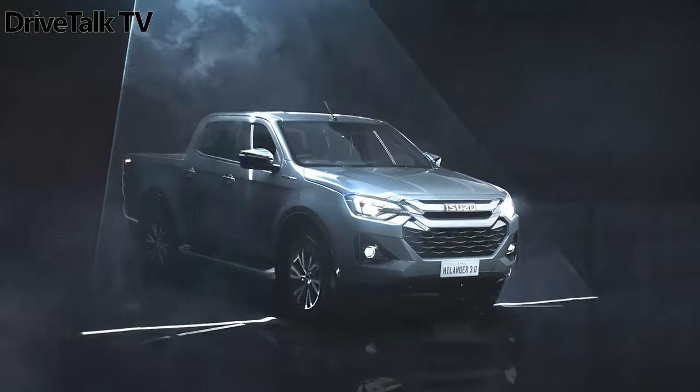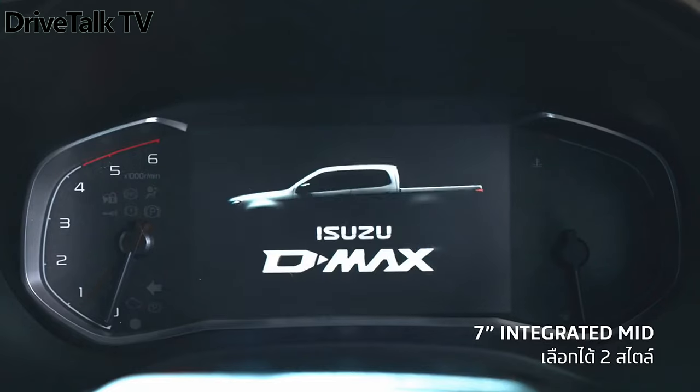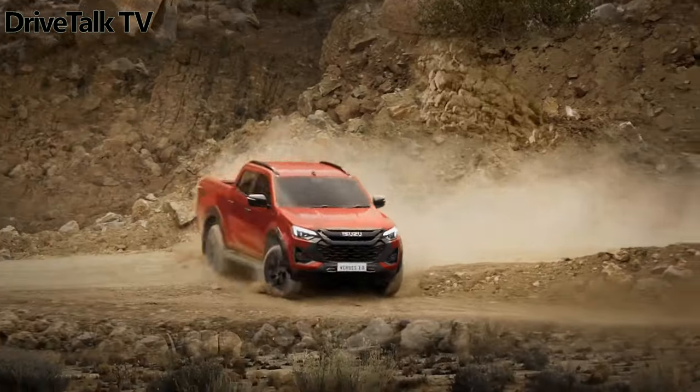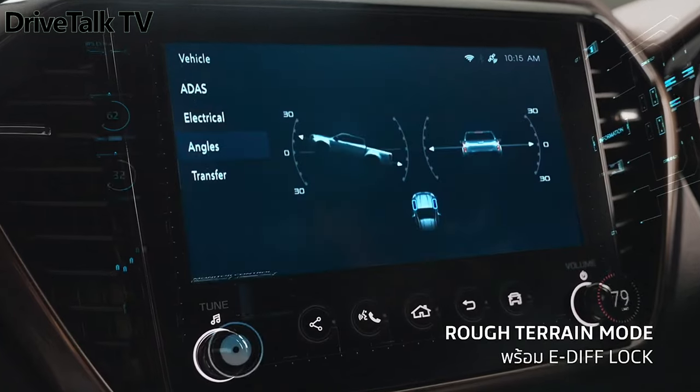Isuzu introduced the facelift D-MAX in Thailand, featuring a redesigned exterior, more technology inside the cabin, a new rough terrain mode, and safety improvements. The automaker also confirmed plans for a battery-electric pickup, set to be produced in Thailand initially for the European market.